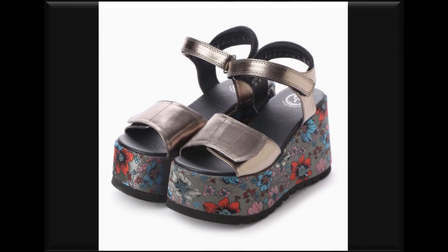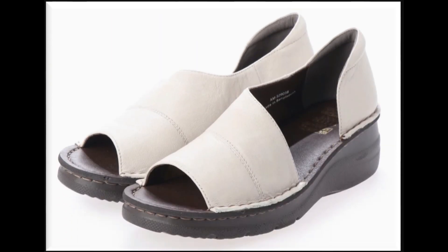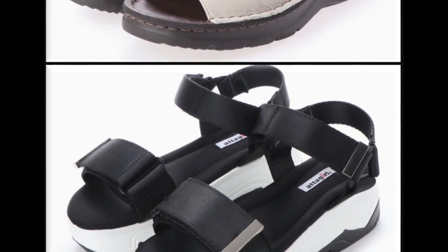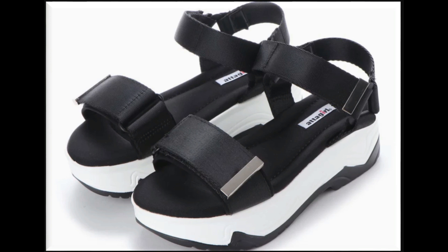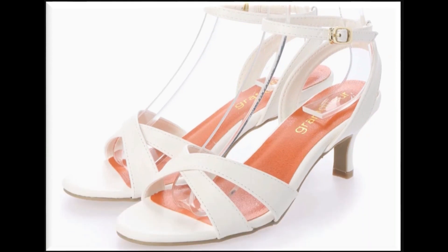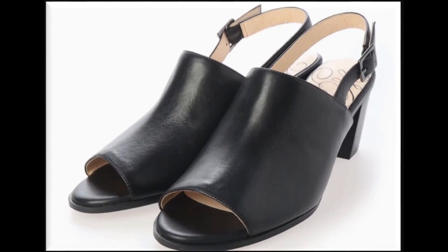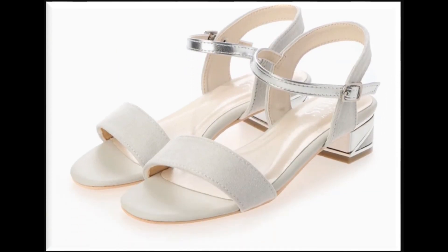Floral printed wedge heels with thick sole design, peep toe style — great for daily basis wear. Best cut design in black and white color with double strip sling back design. Also a peep toe style kitten heel design with block heel in black leather.